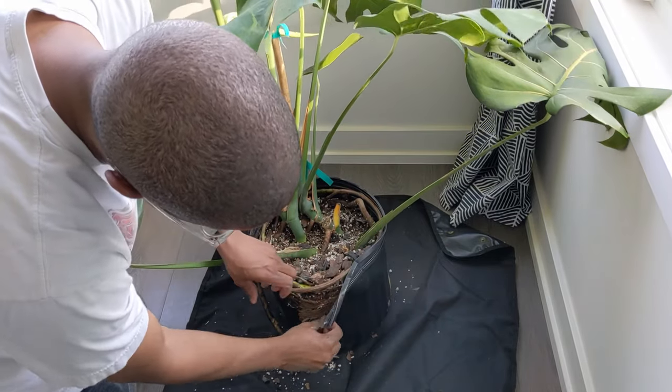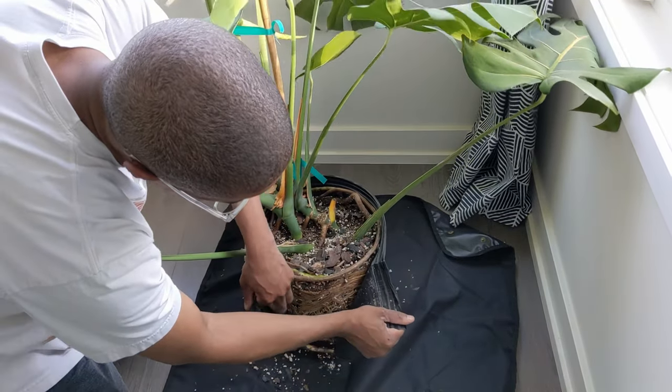With reduced light, the newest leaves are going to lose their size and their fenestrations, but we're not about to let that happen. The biggest thing holding you back from growing a huge monstera is light. You can either use grow lights or have floor-to-ceiling windows to get your plants to an incredible size. If you can't get enough light in your home, you need to supplement with a grow light.